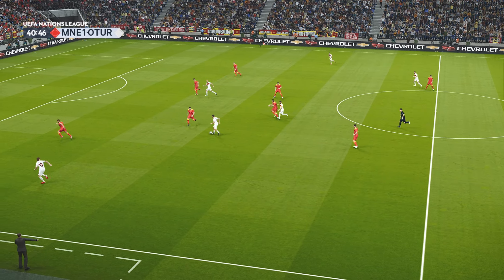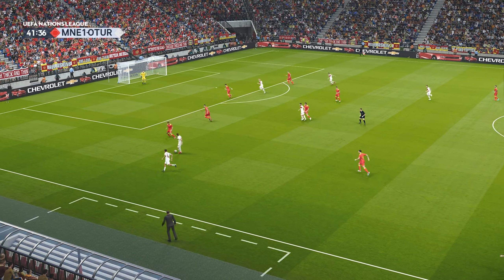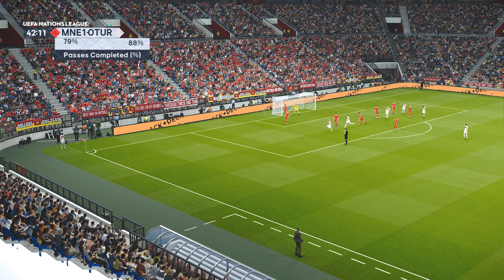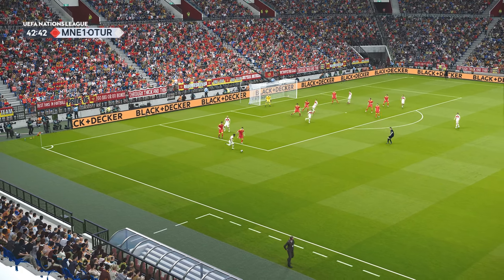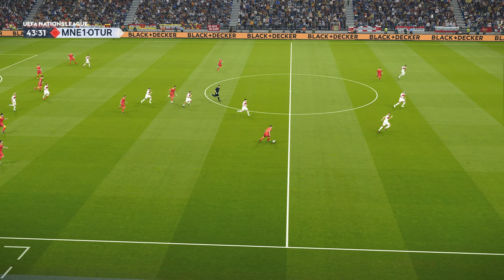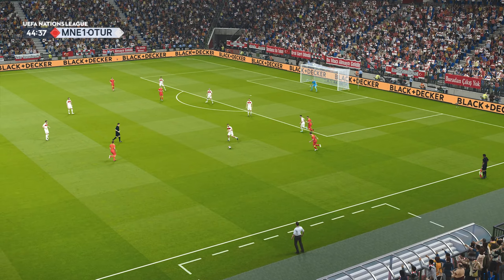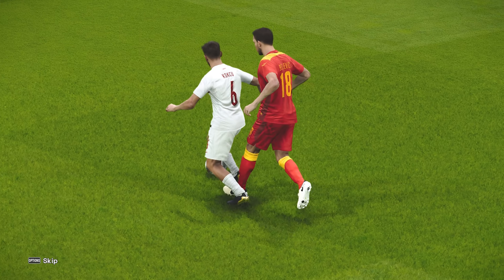That'll be a throw-in. Nice touch — gets into some space. And the whistle's gone, presumably for offside. He's had a fair tumble under that challenge. Looking for options, for movement. That's great defensive work — it doesn't take too much imagination to guess what would have happened otherwise.